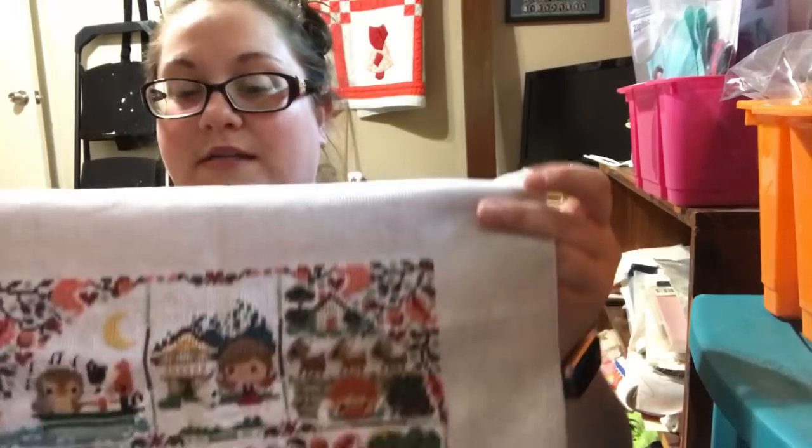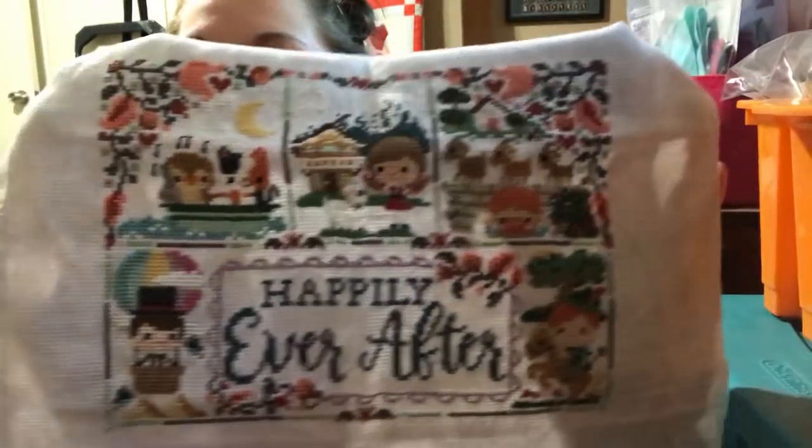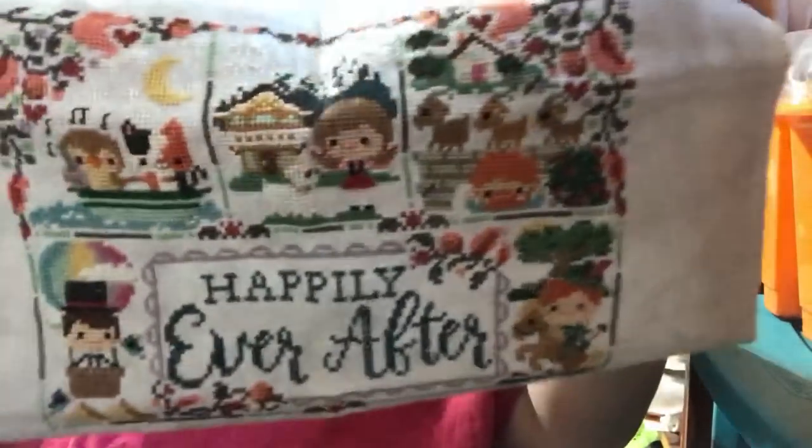The next one is on Aida as well — it's the called-for color. I believe this is probably 14 count, but I can't think of the name of the color; it is Picture This Plus. This is the Happily Ever After SAL by The Frosted Pumpkin Stitchery, and I'm literally at the 50% mark. I still want to finish this one, even though I have no clue what to do with the finished series. I have the other two parts finished — Once Upon a Time and Storybook Classics — but they're all just so big.